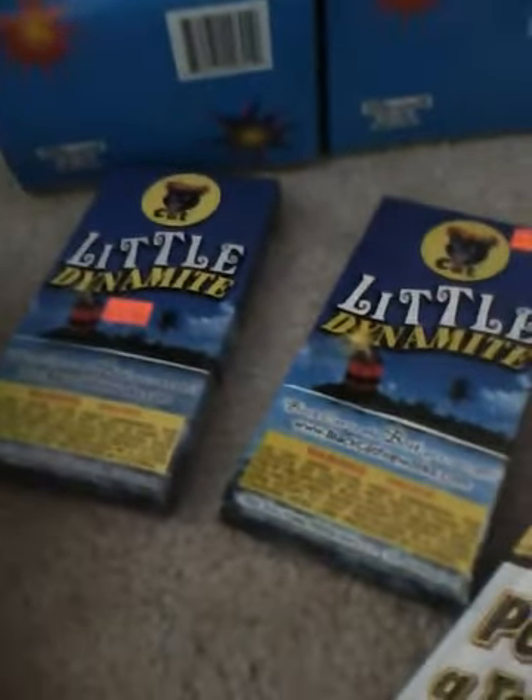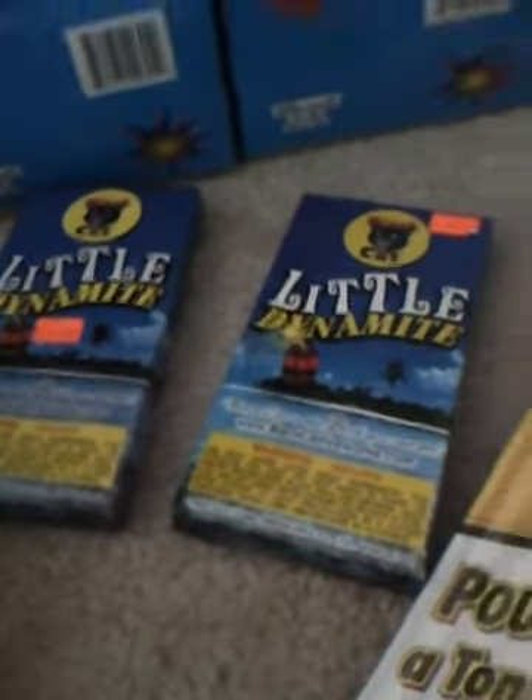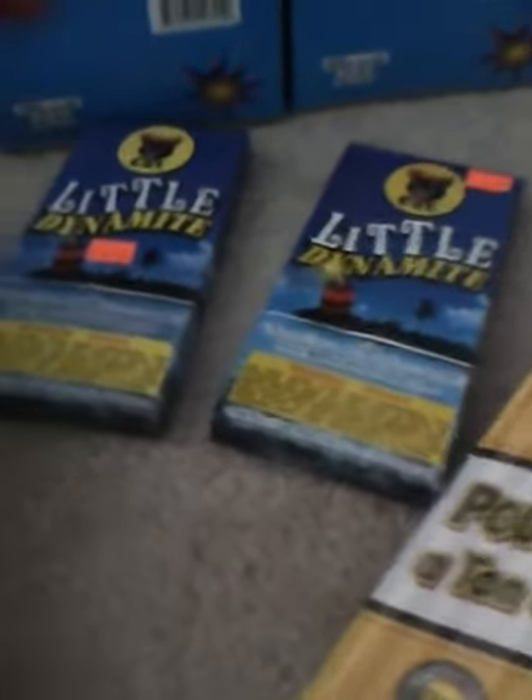I got two boxes of Little Dynamite — buy one get one free. You just can't go to the fireworks stand without getting firecrackers. I mean, really, you just can't do that.